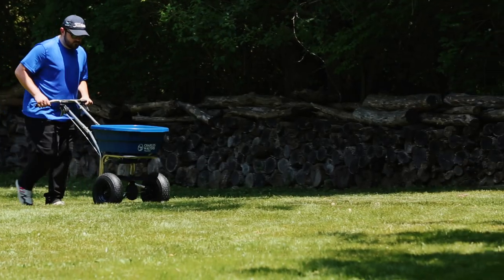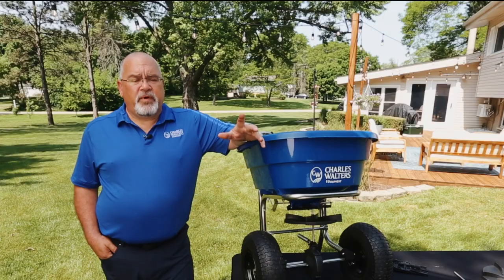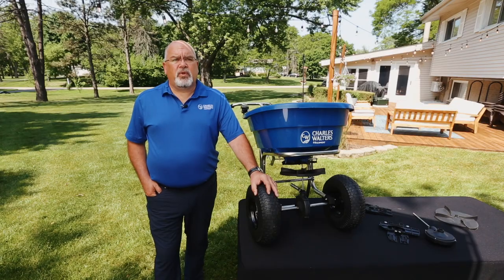The 3000S also comes partially assembled. It only requires five to ten minutes to put together, and it is the best spreader out there for the professional market. To find the ProSpread 3000S, visit charleswalters.com to find a local dealer, and subscribe below to find more information about Charles Walters. Thank you.